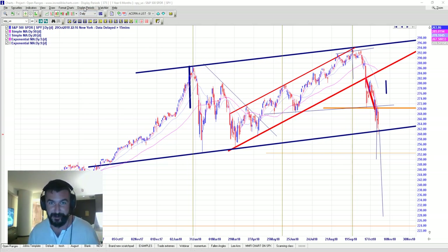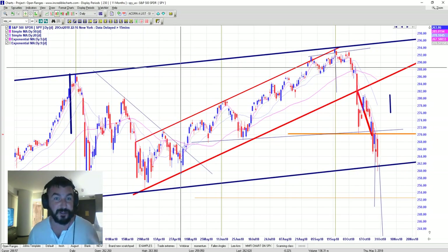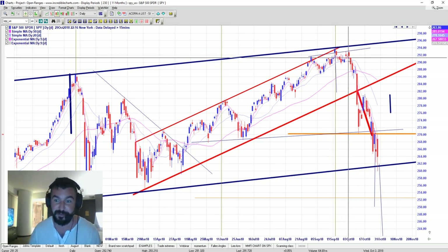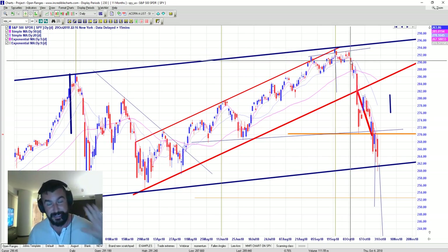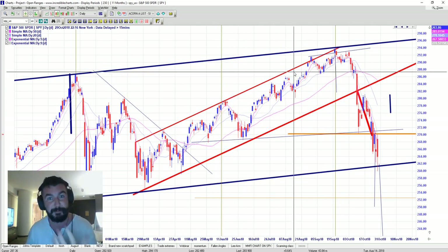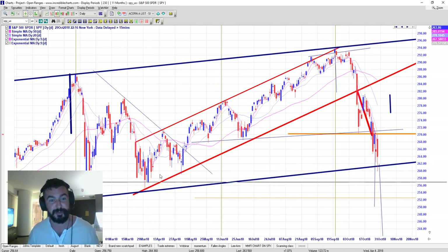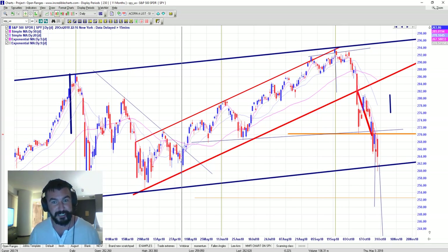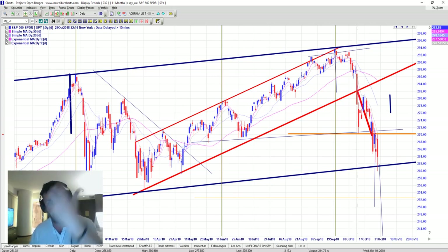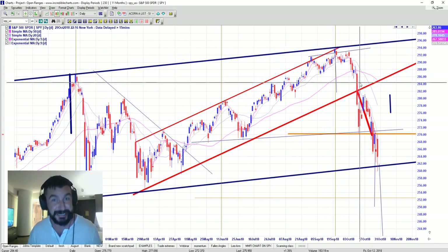The S&P 500 today hit critical support. For those of you who've been following us, we called the top of the market on October 4th. The reason being is that we were at the top of the upper channel, and typically after three touches along that support the channel is due to break — one touch, a second touch, a third touch — meaning we were expecting a break to imminently happen, so the fourth drop was the time to expect the market to move.